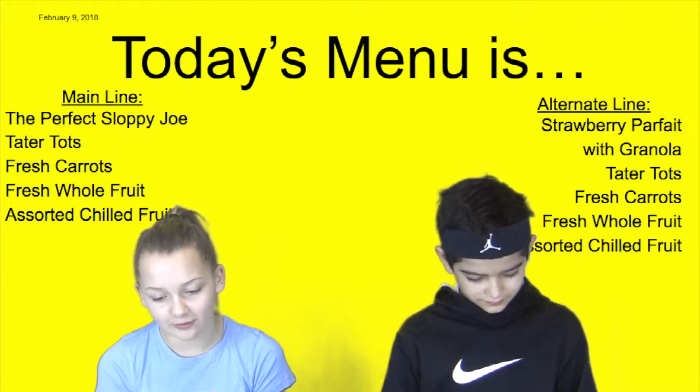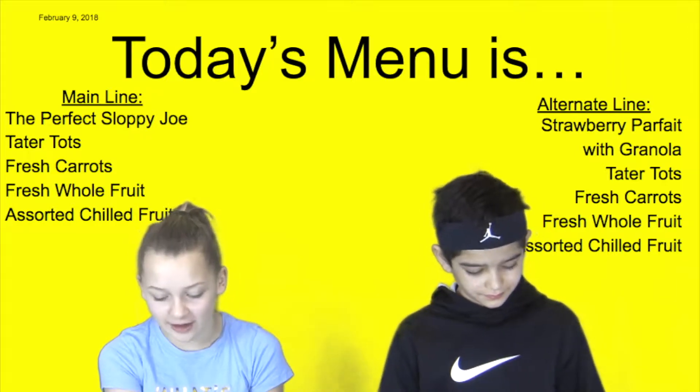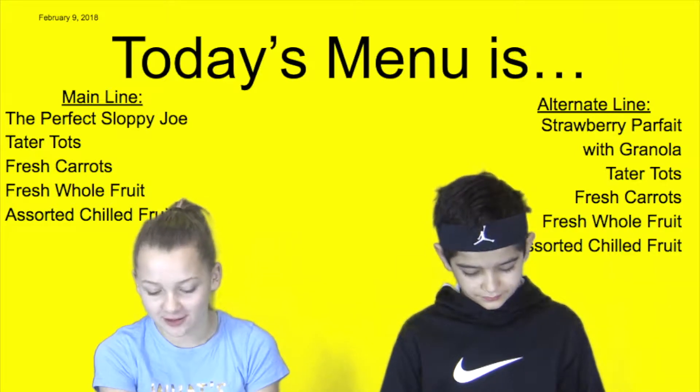The alternate line will be Strawberry Parfait with Granola, Tater Tots, Fresh Carrots, Fresh Whole Fruit, and Assorted Chilled Fruit.